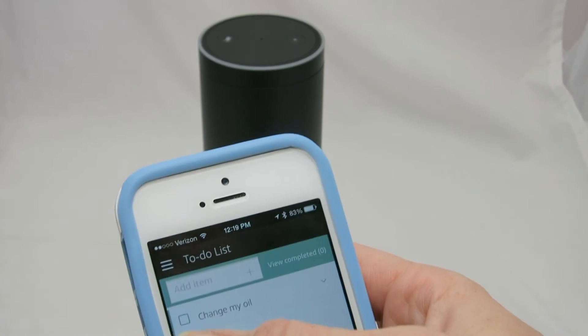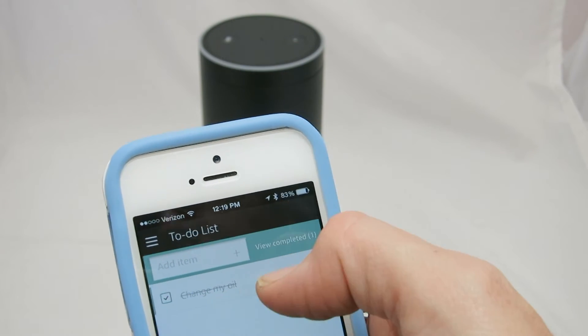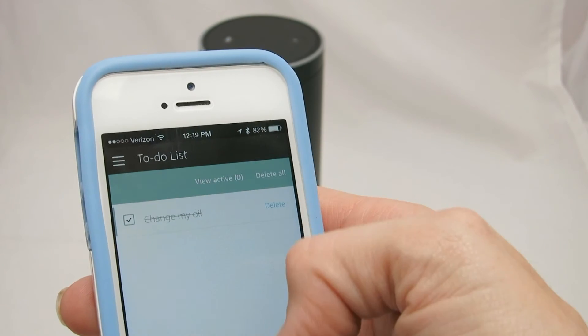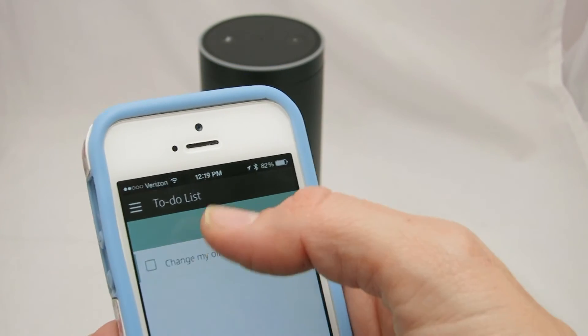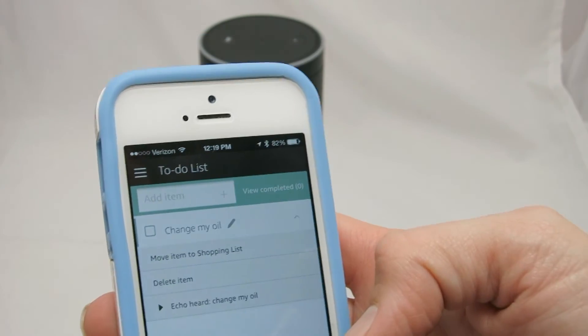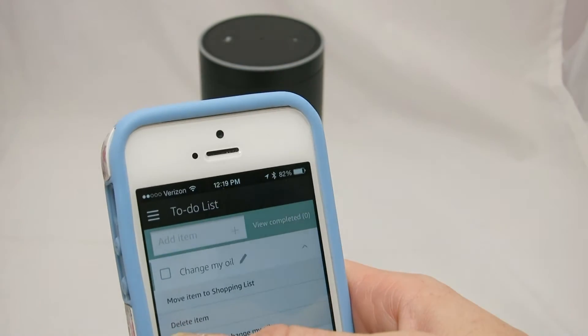You can go right over it — it has a little checkbox that you can check to cross it off. There's a little strikethrough on it, and you can delete it or view completed and delete all from here. Let me uncheck that and go back to active. It has some things you can drop down on the to-do list: move item to shopping list, delete item, and then Echo heard 'change my oil.'